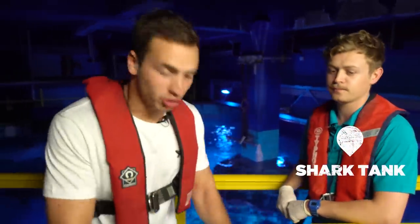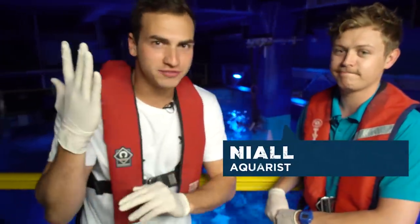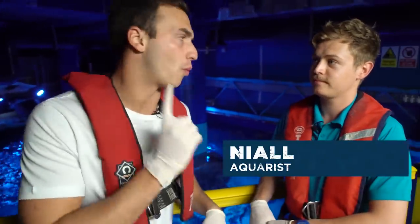Great, so we've done the prep, we've got the fish, we've got the sharks, we've got Nile, we've got the gloves, we're good to go. What happens next?